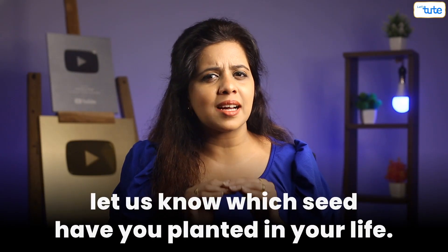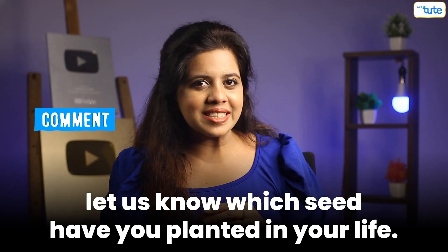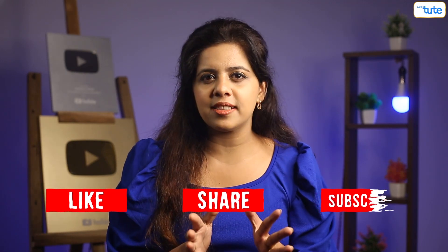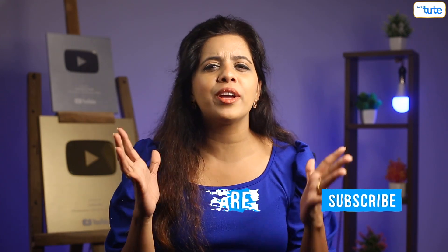I'm sure you've sown some seed in your life. Let us know in the comment section below which seed you have planted. That's all for today. If you found this informative, don't forget to like, share, and subscribe to Let's Tut, where we feed your curious mind with such mind-blowing videos every week. Till then, keep watching, keep learning. Thank you.